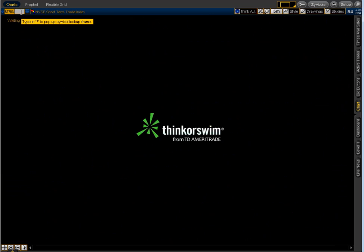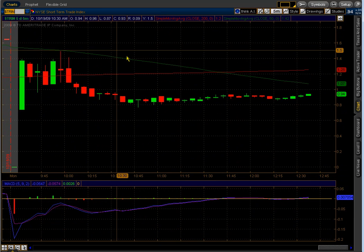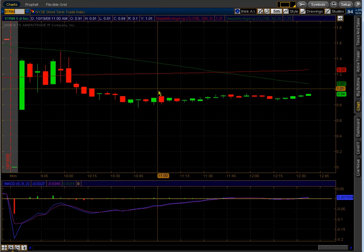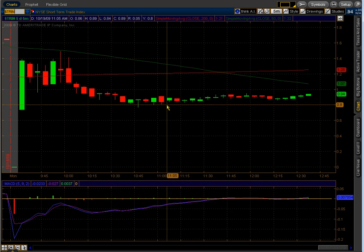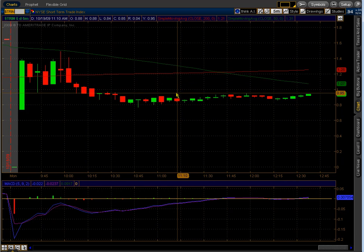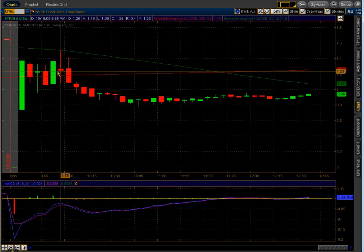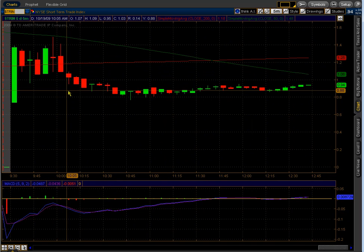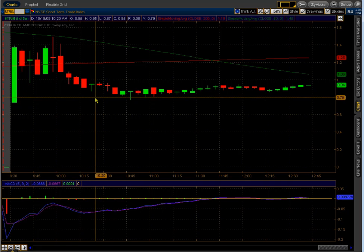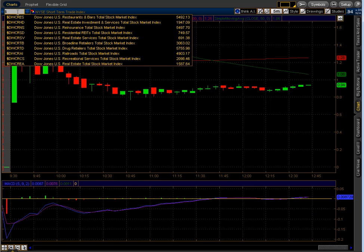The Trin is rather neutral. I'd like to see it under 0.8 to confirm bullish behavior, but between 1.2 and 0.8 is kind of neutral and that's where we're hanging out today. The Trin is more bearish than bullish in that it spent more time above 1.2 and almost no time below 0.8. So that also is not confirming this move up.